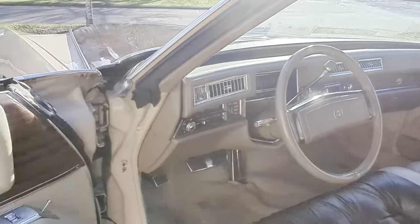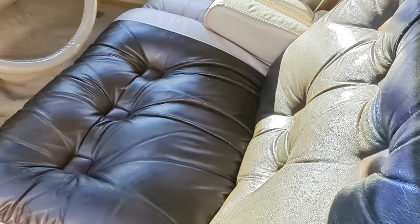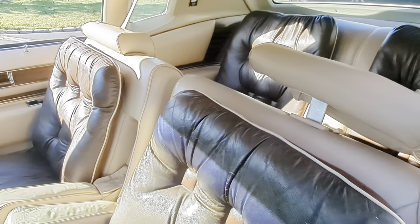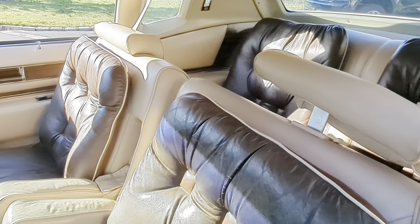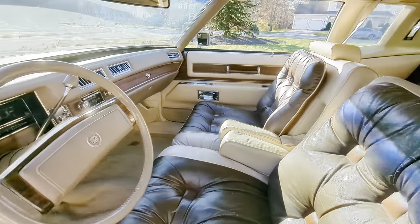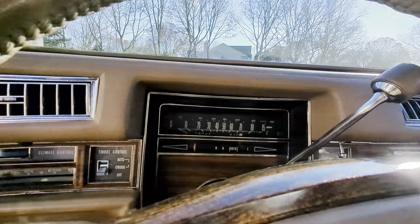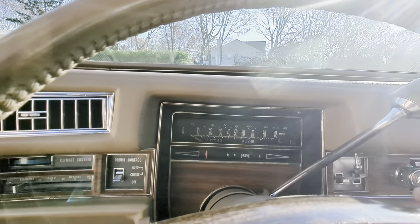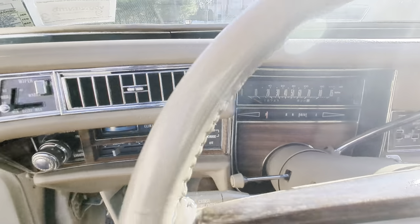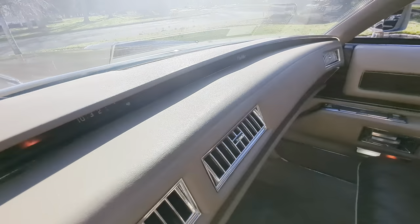This car is fully loaded, everything except for the factory sunroof. Showing 18,743 miles — I'd say it has more than 18,000. Nice little dash, no cracks or anything.